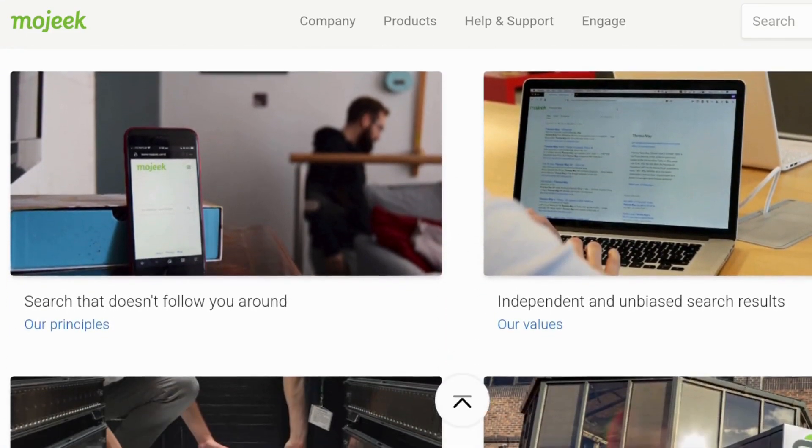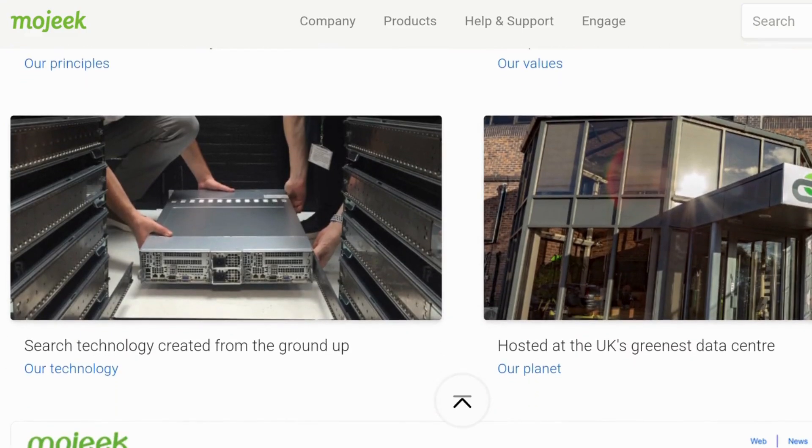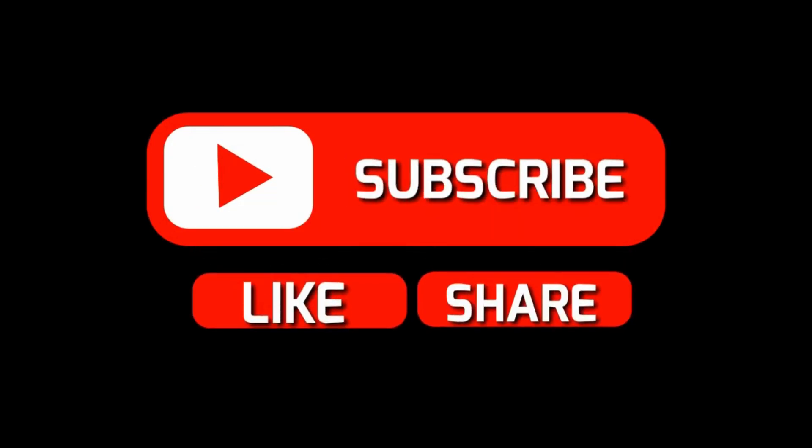So, there you have it — some of the best alternative search engines out there. And don't forget to like, subscribe, and hit the bell icon for more content like this.